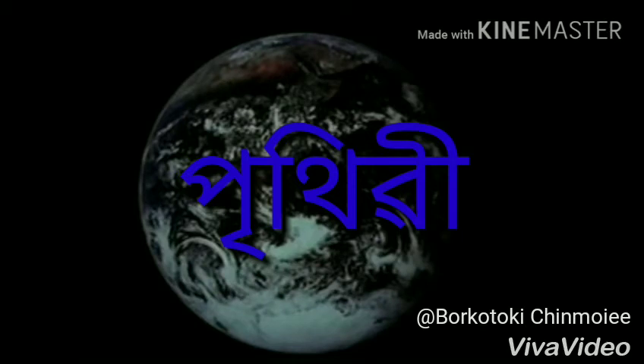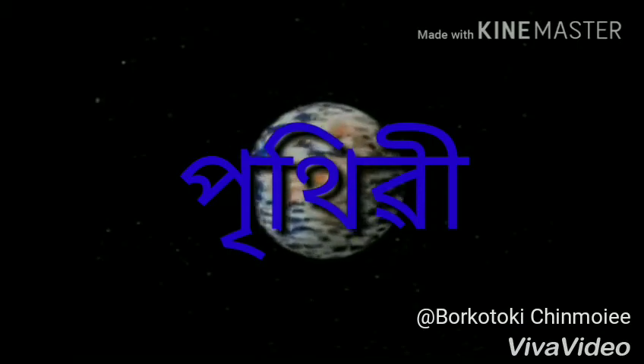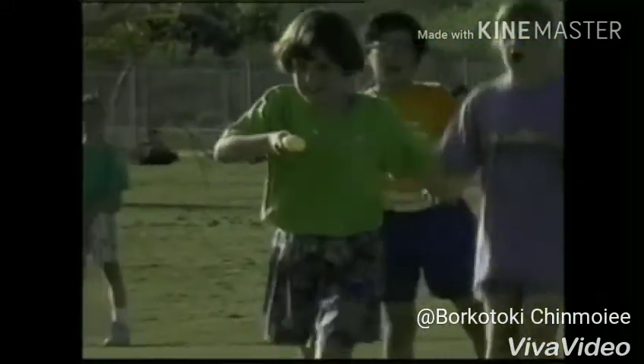Earth is the third planet from the Sun. It is our home. Most of our planet is covered with water. The surface of Earth also has mountains and valleys. Earth is home to people, plants, and animals.